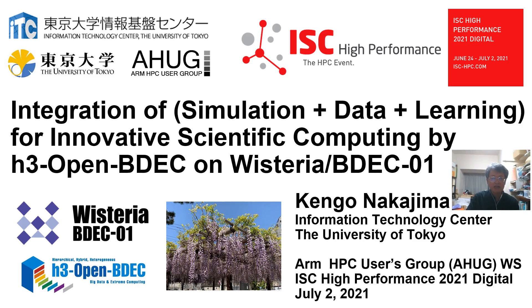Hello, my name is Kengo Nakajima, University of Tokyo. The title of my talk is Integration of Simulation plus Data plus Learning for Innovative Scientific Computing by H3 Open BDEC on Wisteria BDEC-01.